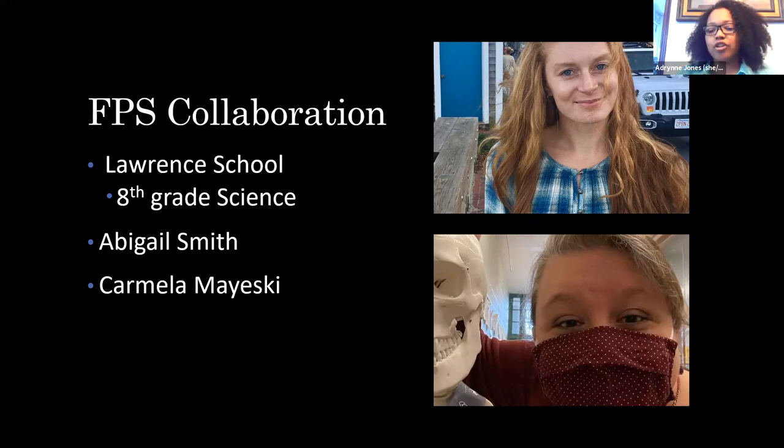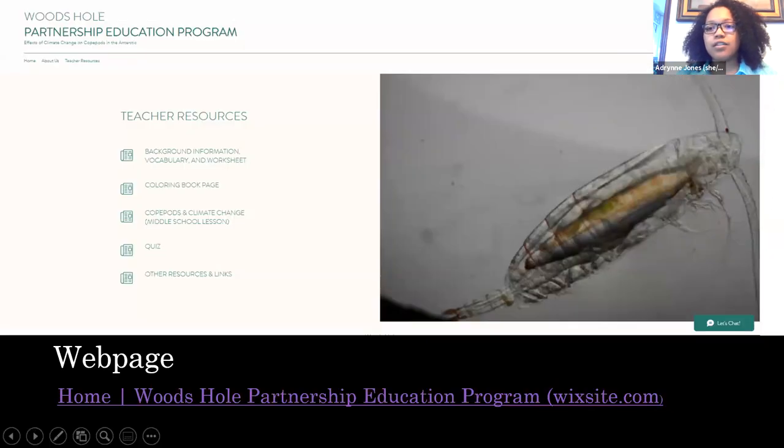For our project, we created a webpage. When you go to the webpage, there is information about PEP and how this collaboration came to be. There's an about us section to learn more about my research and the teachers I worked with. We added a teacher resources section with different activities and resource links, so that other teachers who want to incorporate this content into their lesson plans can easily access it — and it's also accessible for online teaching.